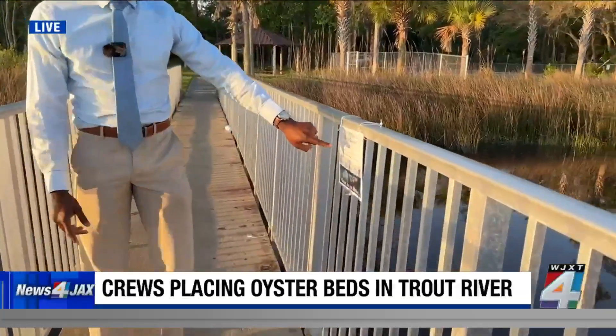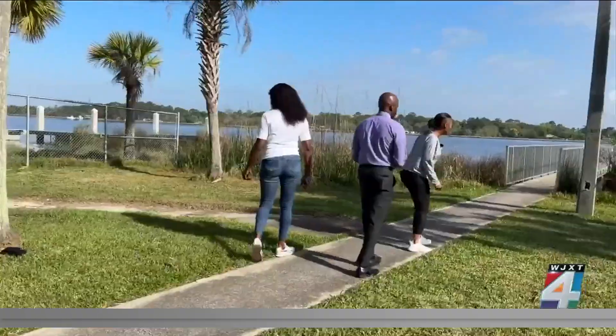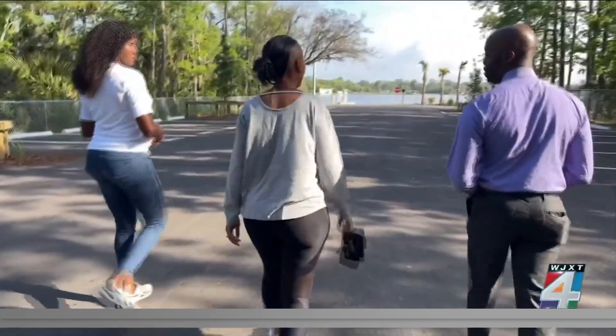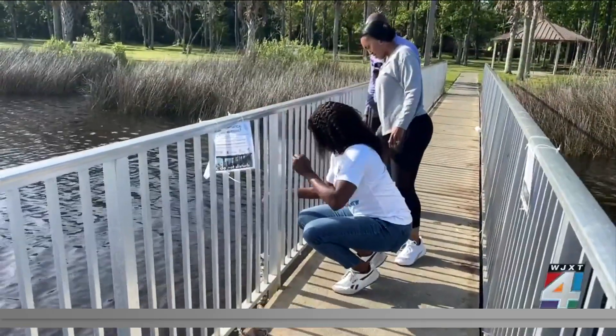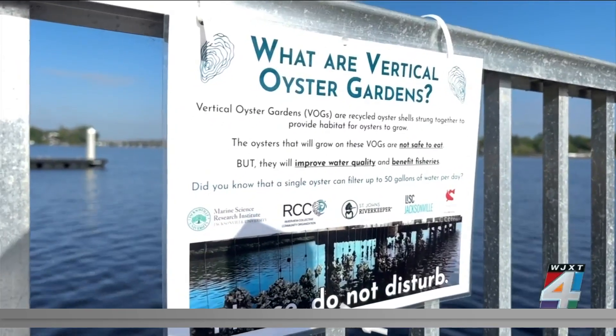This sign details everything you need to know about that. Taking a stroll to the Trout River are Marcia Rae Wellington and Felicia Mitchell, long-time friends. They're both from Jacksonville's north side and established the Riverview Collective Community Organization.